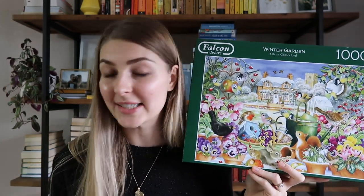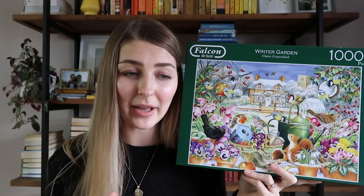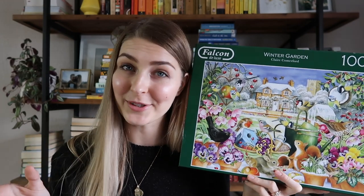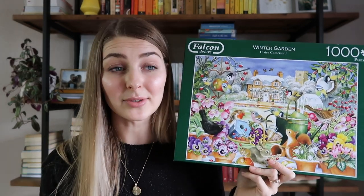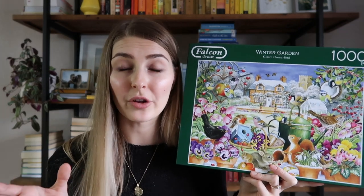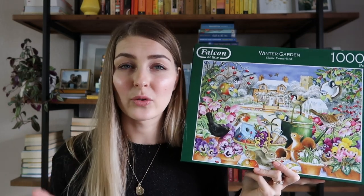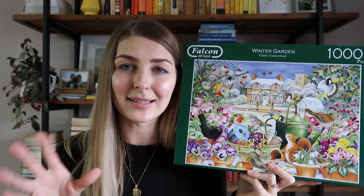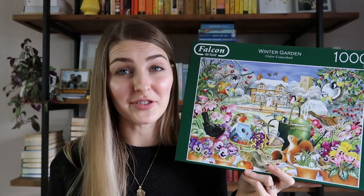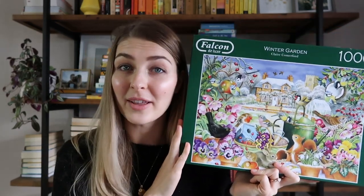A little backstory: during early 2020 lockdown, OfferUp was a very dangerous place. I got a lot of plants, my husband got exercise equipment, and I got a lot of puzzles. This older man was selling a box of puzzles for $30 and there were probably about 50 puzzles in there. It was a mix of really nice puzzles and some not-so-much ones, but overall that was a score — 30 bucks for 50 puzzles. I found some really incredible puzzles, this being one of them.